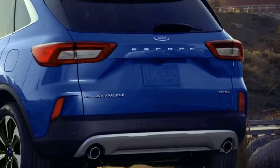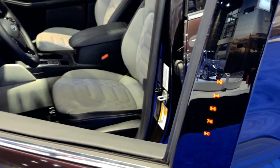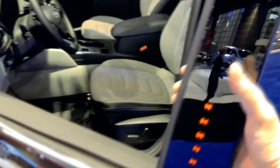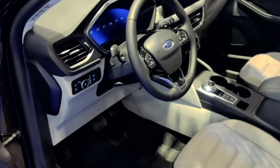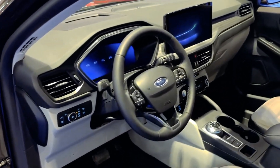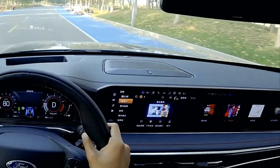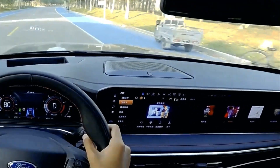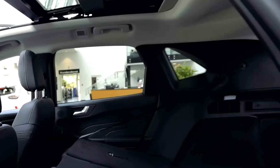Bold exterior evolution: The 2024 Ford Cougar debuts with a fresh and dynamic exterior design that combines modern aesthetics with functional improvements. The front grille takes center stage, now bolder and more prominent, flanked by striking LED headlights that not only provide superior illumination but also lend the Cougar a commanding presence on the road. The sleek and aerodynamic lines that run along the body reflect Ford's commitment to both style and efficiency.